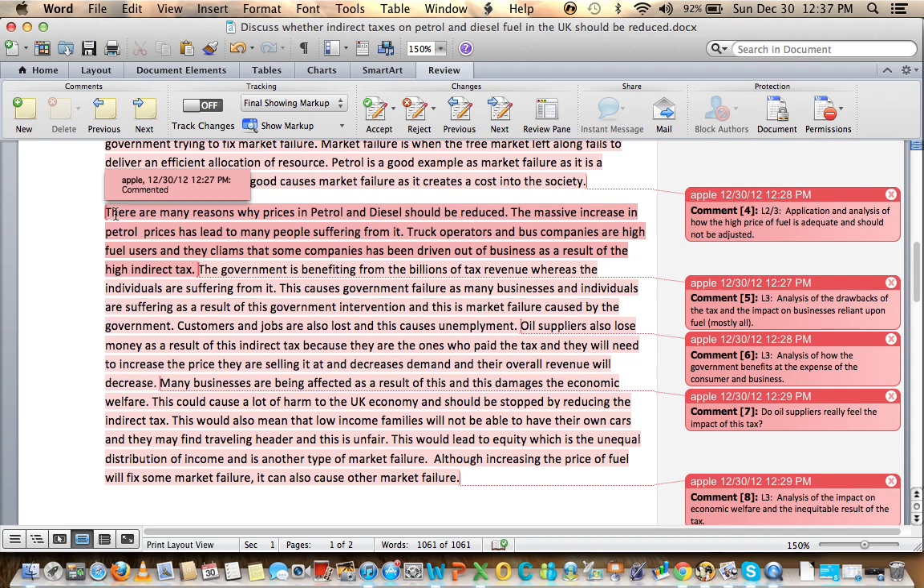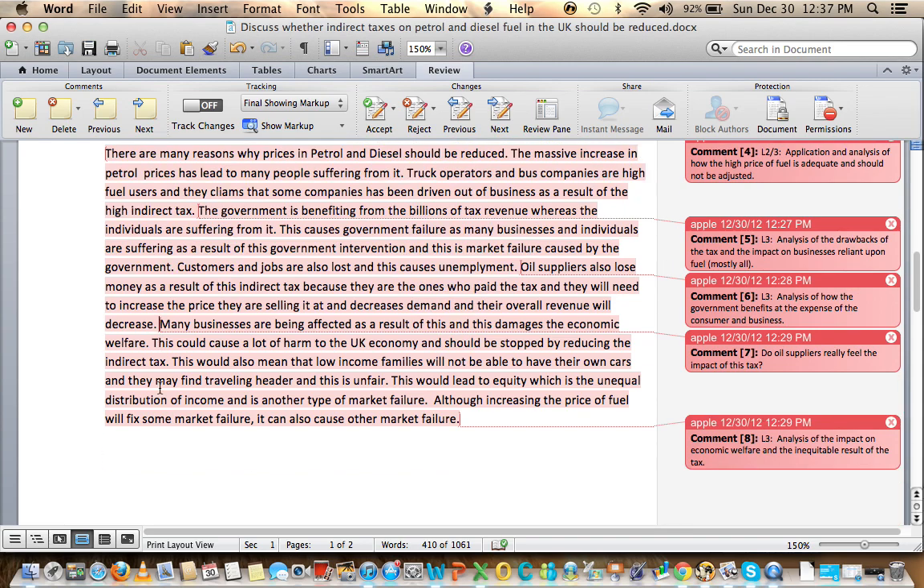Customers and jobs are also lost, causing unemployment. Oil suppliers also lose money as they are the ones who pay the tax, need to increase their selling price, and overall revenue decreases. I would like to read an article about an oil supplier losing revenue due to taxes on petrol in the UK — I don't necessarily think that argument holds fully, as the burden is mostly borne by the consumer. In this case study, elastic demand is suggested, which changes the analysis, though generally we assume inelastic demand.